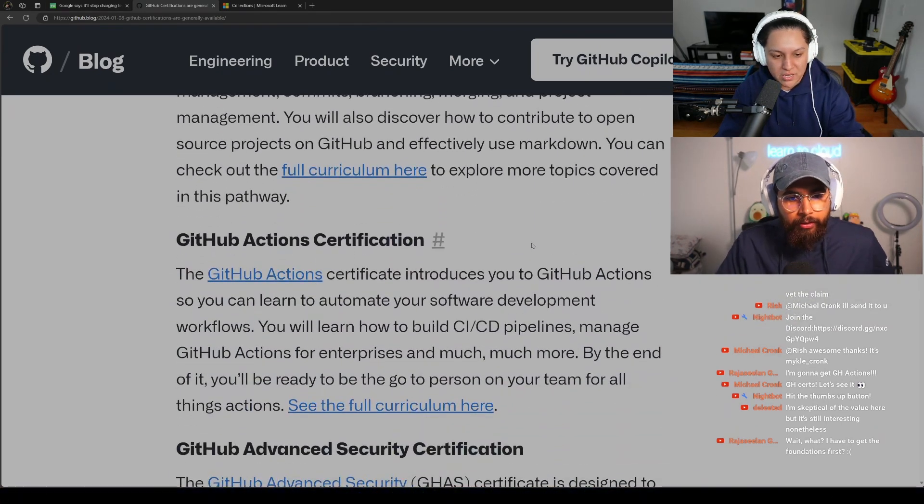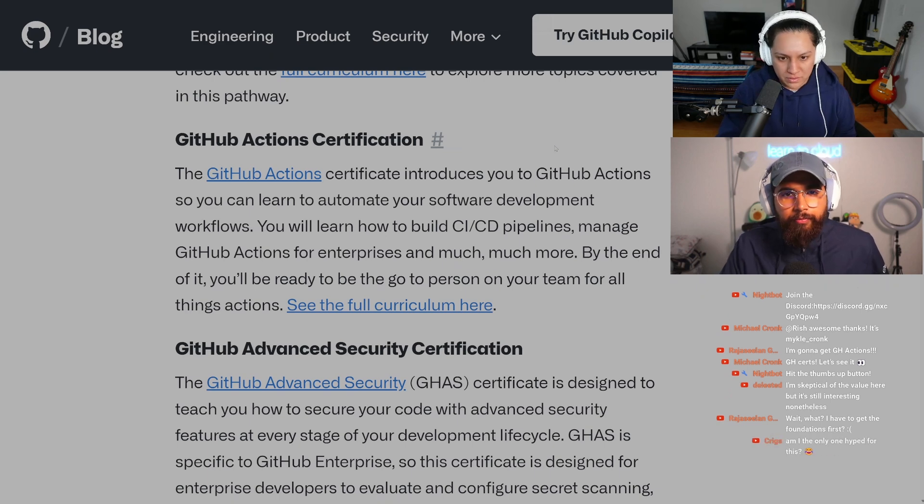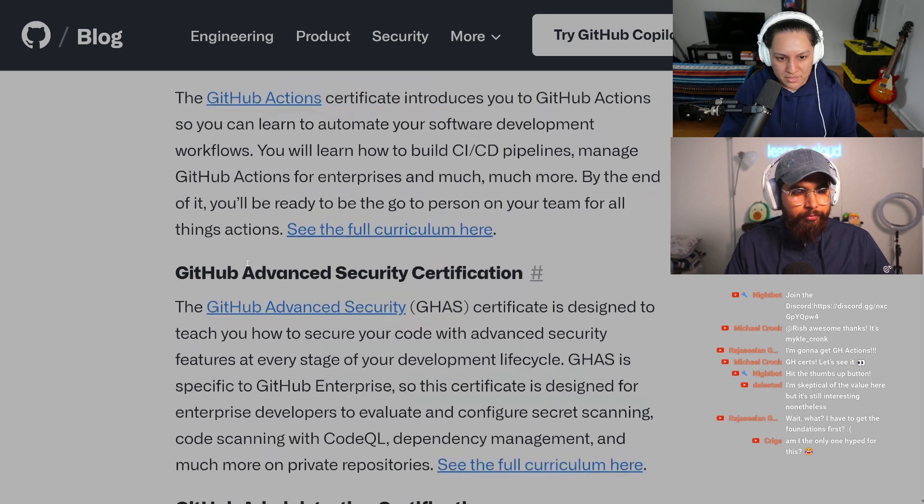The GitHub Actions certification introduces you to GitHub Actions so you can learn to automate your software development workflows. You'll learn how to build CI/CD pipelines, manage GitHub Actions for enterprise, and much more. By the end, you'll be the go-to person on your team for all things Actions.